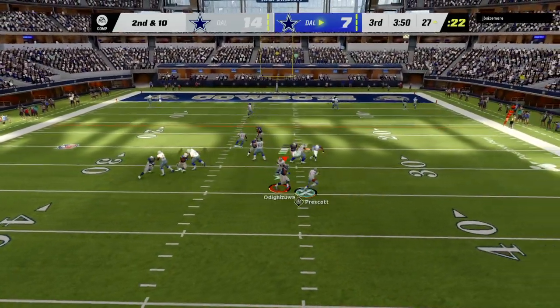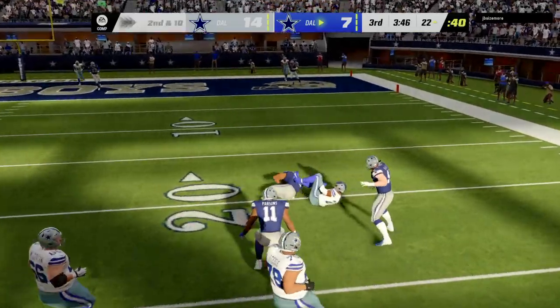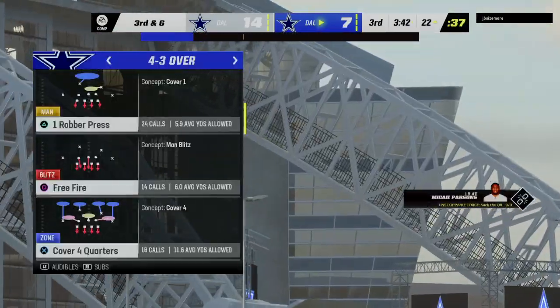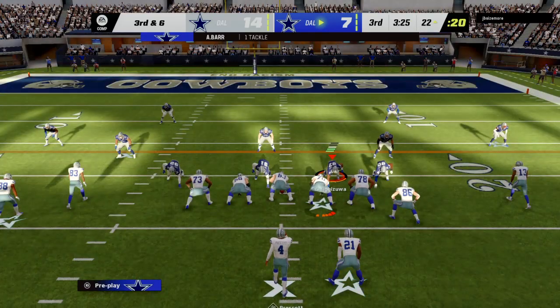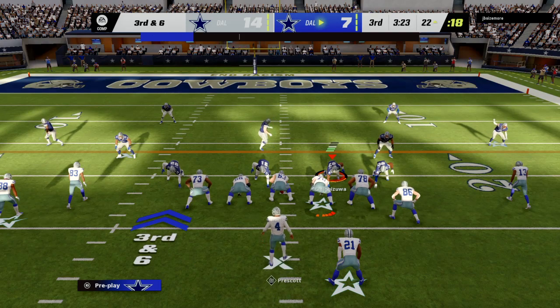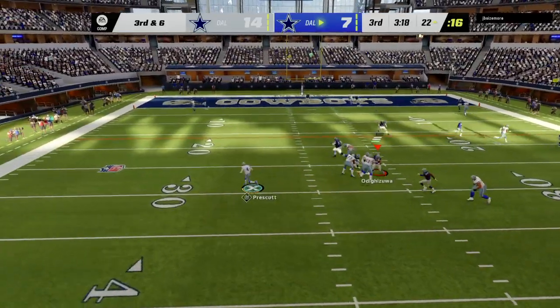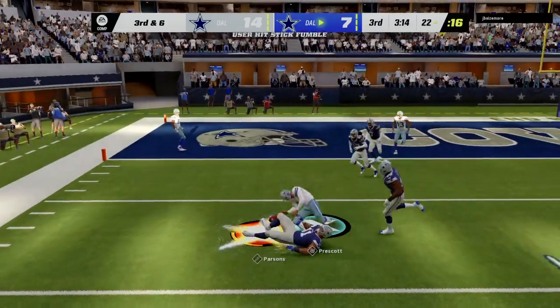Prescott looks to throw, buys some time, then dumps it off to Elliott and he'll be taken down at about the 22-yard line. That might feel like a little bit of a lost opportunity for the offense because the defense brought pressure that time. Sometimes against that you can get out to your running back and it could turn into a big gain downfield, but they did a nice job getting to him quickly and holding him to a short gain.